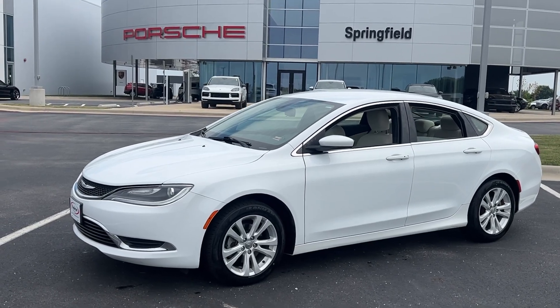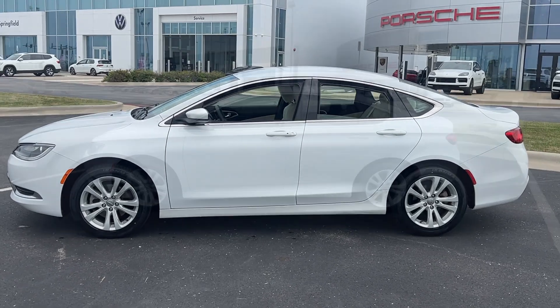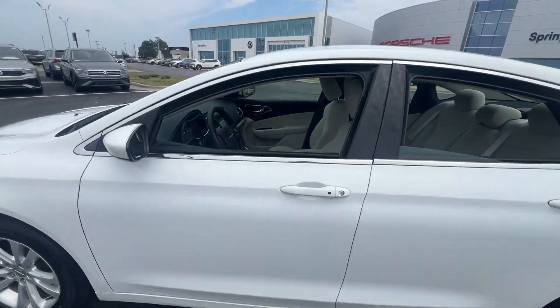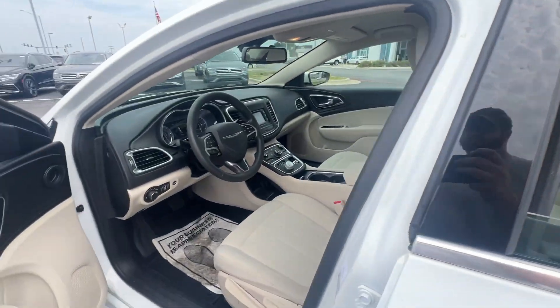Hop into the 2016 Chrysler 200. This vehicle is an outstanding buy with fewer than 30,000 miles on the odometer. Here's a good-looking 200 that's ready to be your new daily driver.